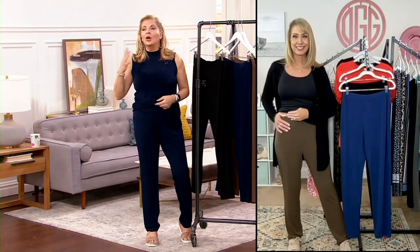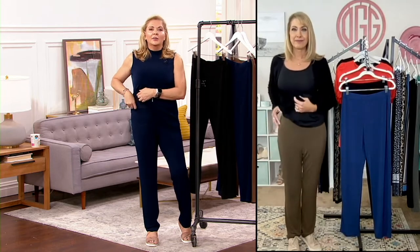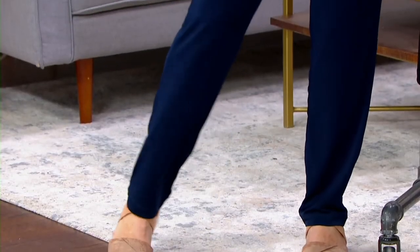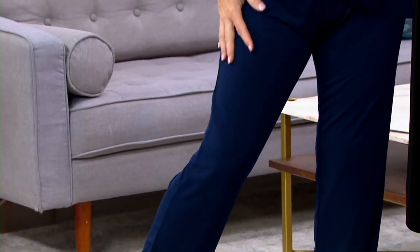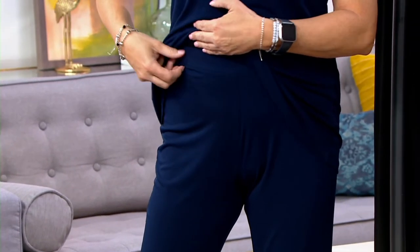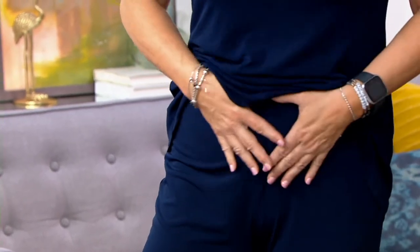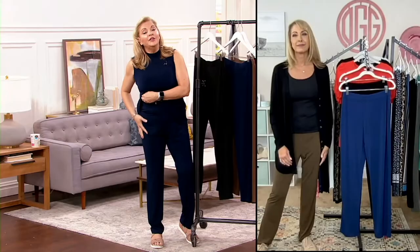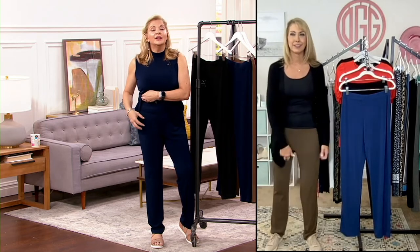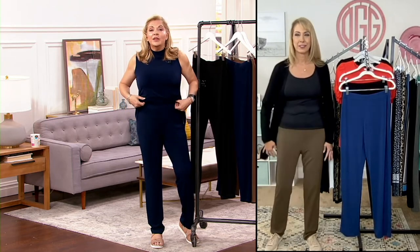No matter where you are in your health journey, these pants just make your legs look like they go on forever. This is where my normal waist is, so these on me are a little higher in the waist, which is fine because they're totally flat. If you are full in the waist, many times then our hips are too big in pants — not with these. You don't have to worry. If you're a little fuller through here or in the leg, it's not going to make a difference. These are never going to go out of style, and they're going to work with everything.